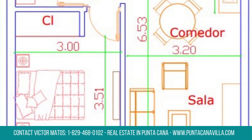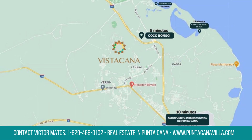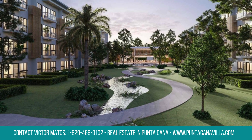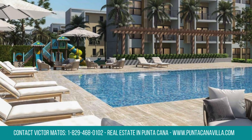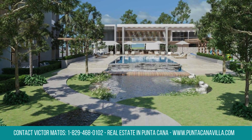The condo features a stylish kitchen, a cozy bedroom with panoramic views, and a private balcony for soaking in the breathtaking surroundings. Ideal for a tranquil retreat or a savvy investment, this attractive condo in Vista Cana offers a unique opportunity to own a slice of paradise in the heart of Punta Cana.